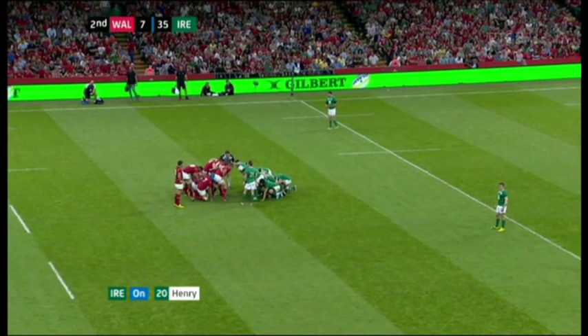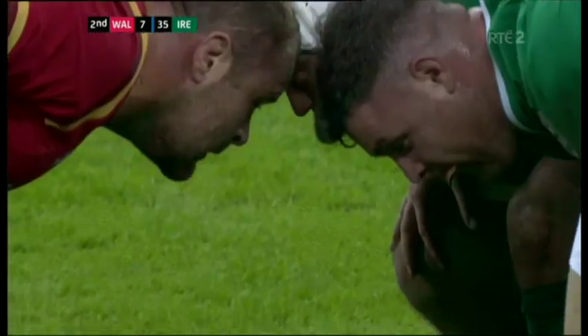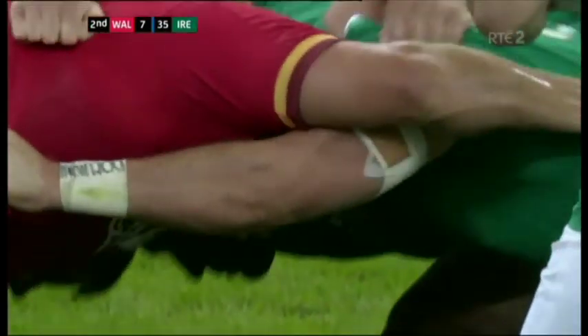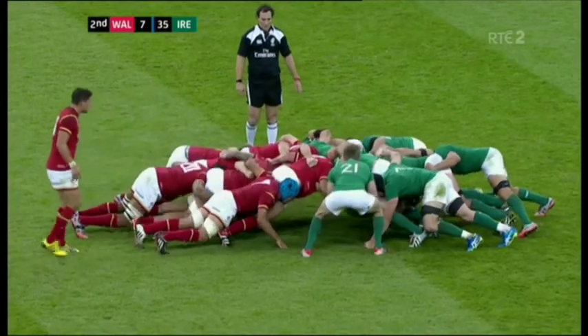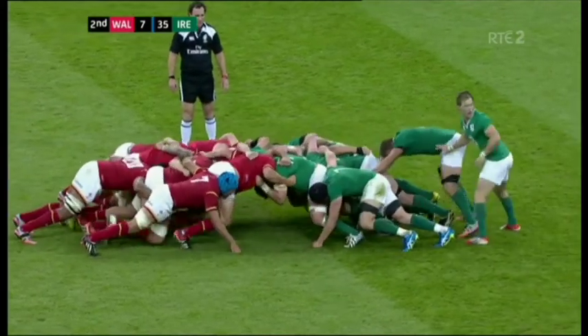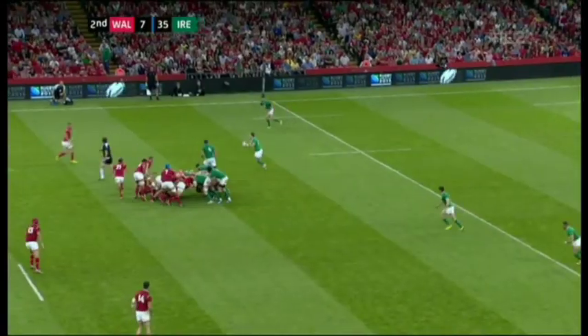You wonder what Sean Edwards, Rob Howley and Warren Gatlin are thinking now — what have they learned from this? Maybe more about who not to pick than anything else. Maybe they're all suffering from sunstroke after training in 40 degrees for three weeks in Qatar for a World Cup in the autumn in England.